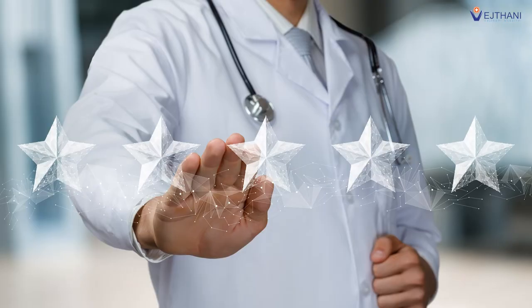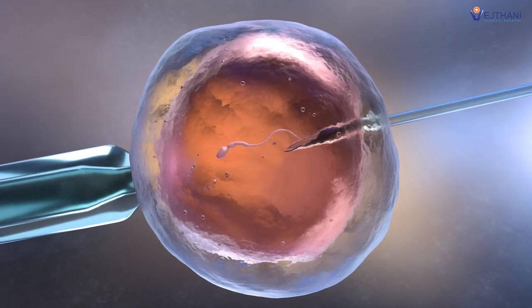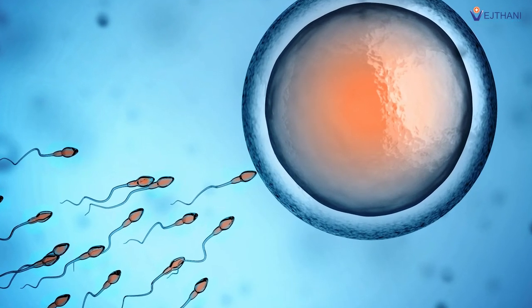ICSI has received immense popularity due to its high success rates. ICSI is a specialized form of IVF treatment in which a single selected sperm is injected into the center of the egg. In IVF, the egg and sperm are left in a laboratory tube to be fertilized on their own.